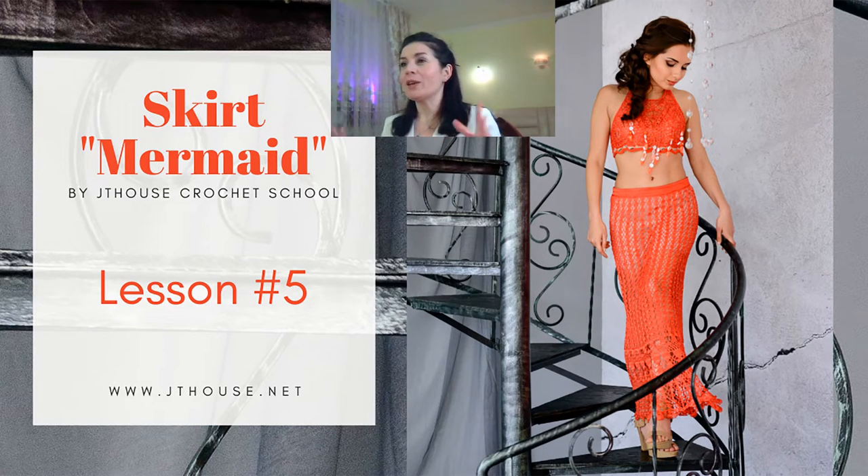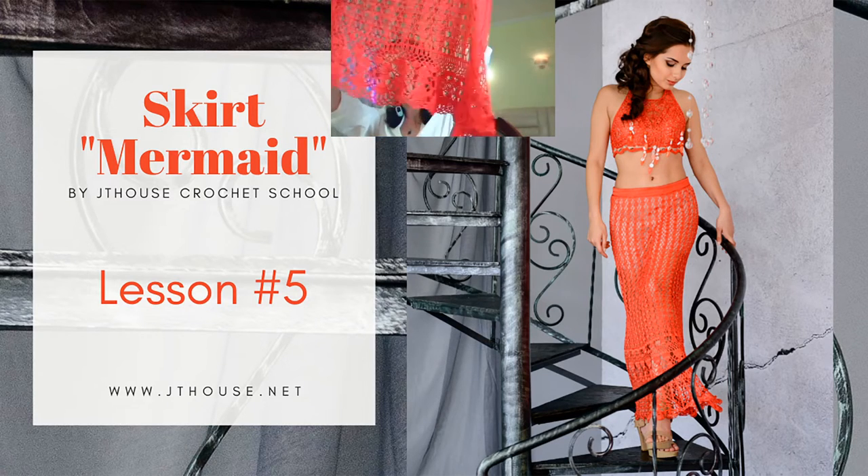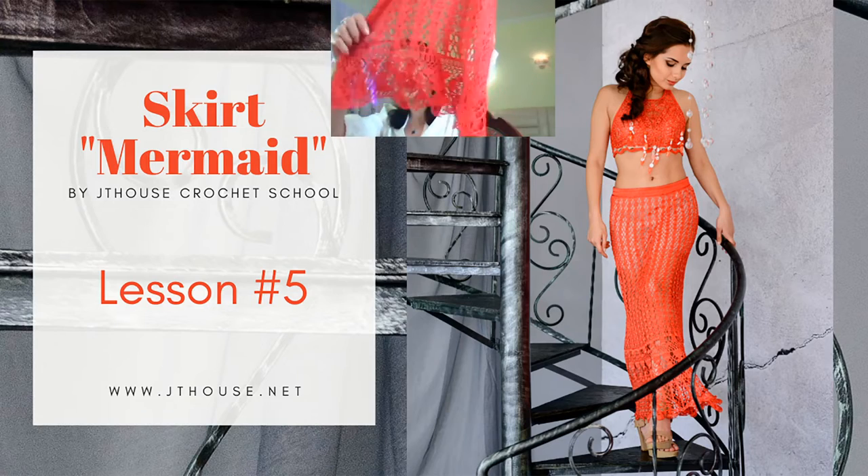Hello my friends! I am just making short news from Jetty House Patreon page. There I'm making live crochet courses about new projects from our Jetty House crochet school. Just today we had a live broadcast about making a summer skirt mermaid. You can see this skirt on screen right now — I made it from Italian viscose in coral red color, and today we had lesson number five. We learned how to make the bottom part of the skirt and we almost finished it.